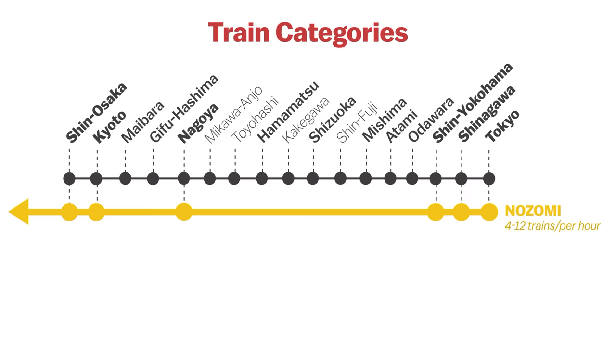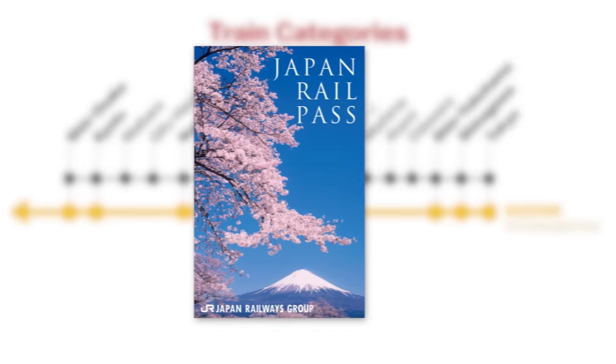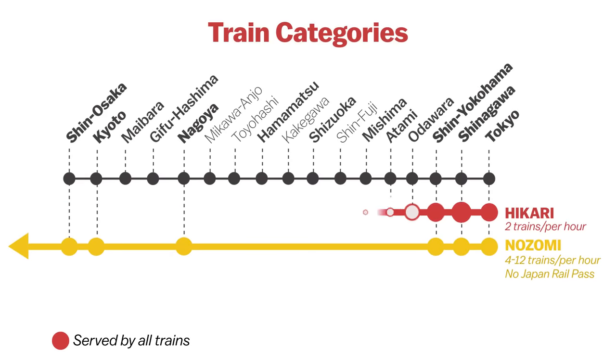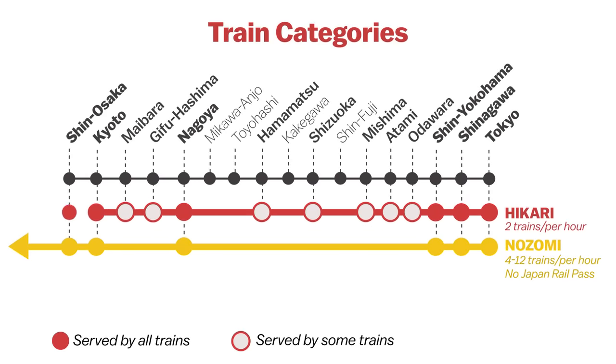Do remember that the Nozomi is one of the few JR trains which cannot be used with the Japan Rail Pass. The Hikari is the second fastest train category. It serves a few more stations than the Nozomi and requires around three hours to get from Tokyo to Shin-Osaka Station.